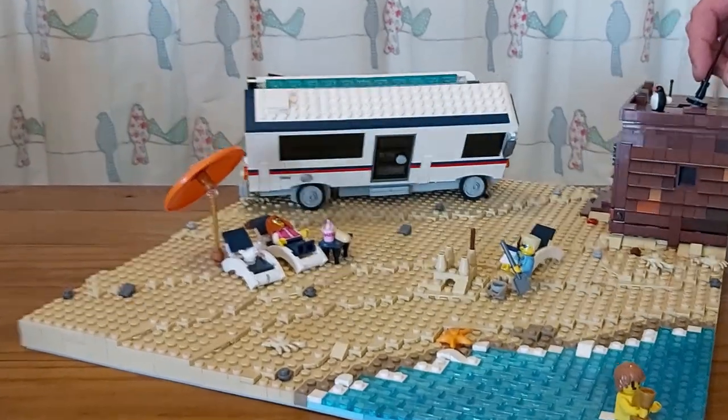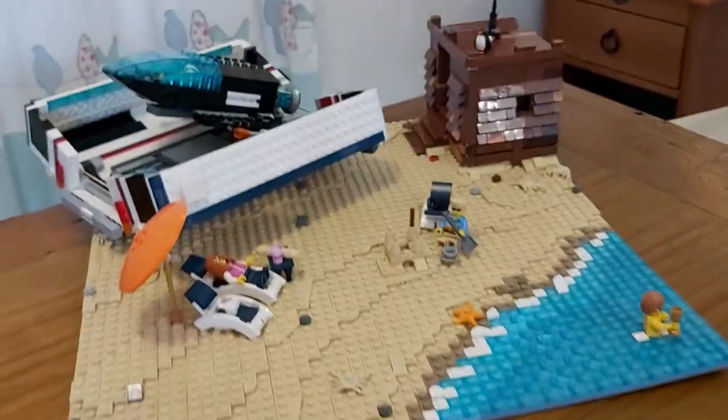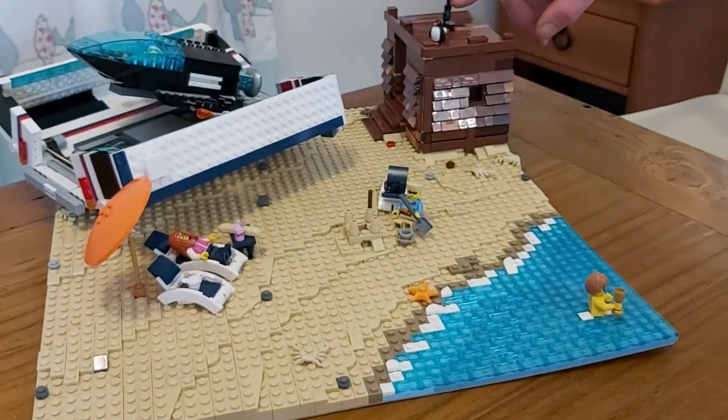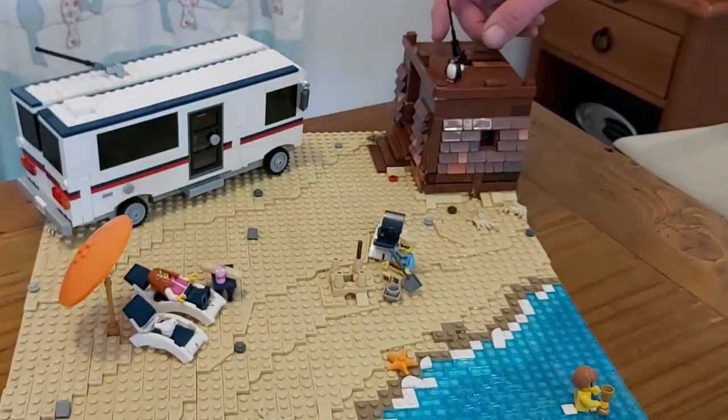Here's the next — this is a vehicle that I built and a scene that Glen built for it. The challenge was to build a vehicle with a mechanical function, so I came up with this RV.